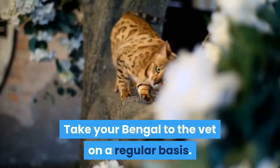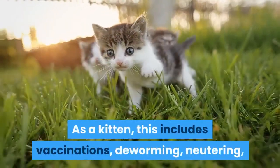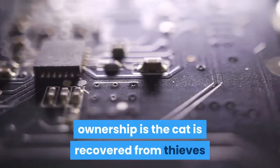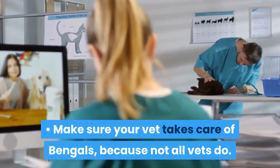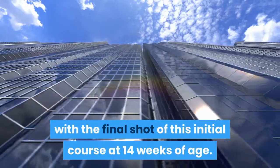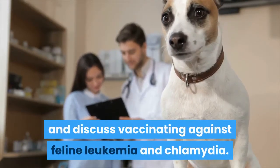Take your Bengal to the vet on a regular basis. Like all cats, for a long and healthy life the Bengal requires certain routine health measures. As a kitten, this includes vaccinations, deworming, neutering, and having a microchip inserted. Having a microchip in place means you can prove ownership if the cat is recovered from thieves or if found when it's lost. Make sure your vet takes care of Bengals, because not all vets do. Start vaccination from 6 weeks of age to give temporary protection, repeat again at 10 weeks, with the final shot of this initial course at 14 weeks of age. The vet will vaccinate against distemper and rabies as a basic course, and discuss vaccinating against feline leukemia and chlamydia.